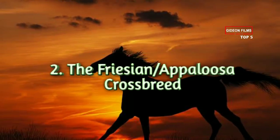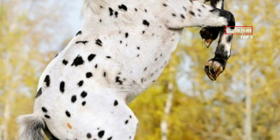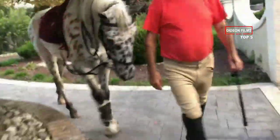Number 2: The Frisian or Appaloosa Crossbreed. His name is Mystic Warrior. He's three-fourths Frisian and one-fourth Appy. This stallion was a demo horse at the World Equestrian Games. This little guy came a long way.